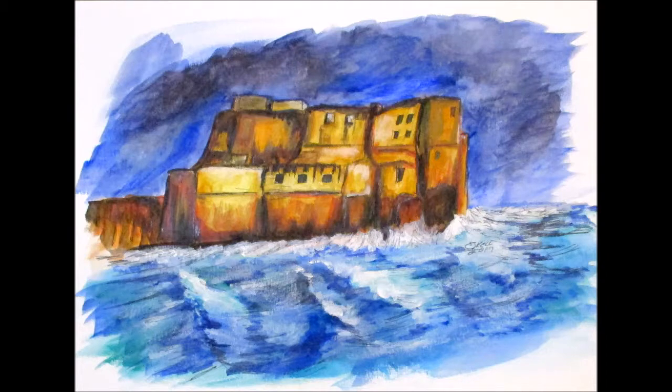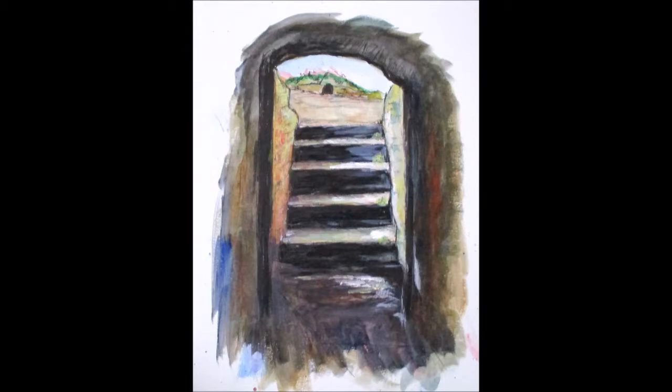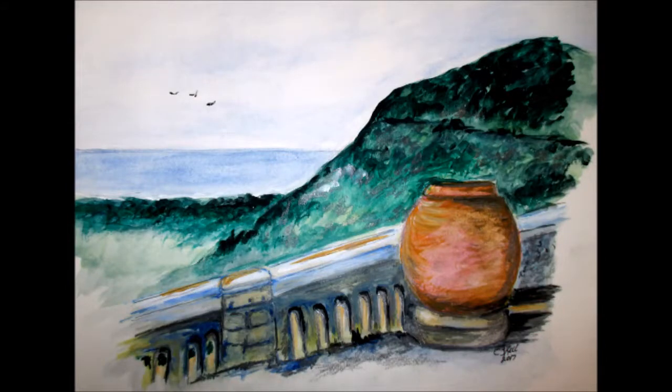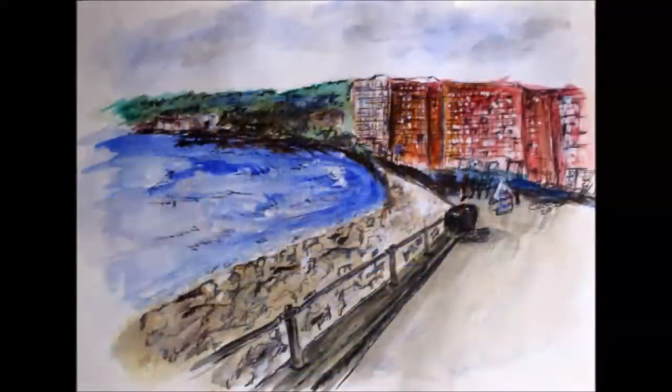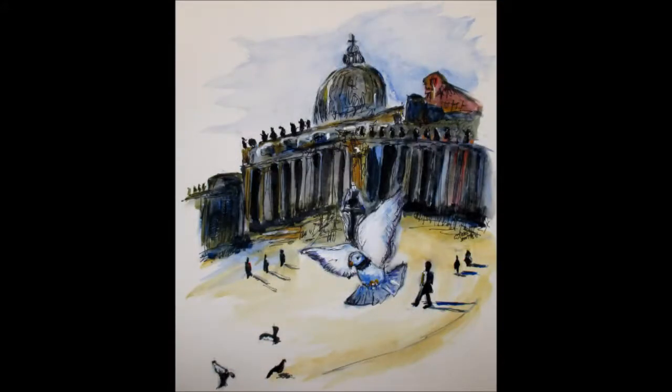Another castle that really impressed me along the coast, in the bay of Naples, is Castel dell'Ovo, the egg castle. It's a seaside castle located on the former island of Margarita, now a peninsula on the Gulf of Naples. The castle's name comes from the legend about the Roman poet Virgil, who had a reputation in the Middle Ages as a great sorcerer and predictor of the future. In the legend, Virgil put a magical egg into the foundations to support the fortification. Had this egg been broken, the castle would have been destroyed, and a series of disasters would have hit Naples.